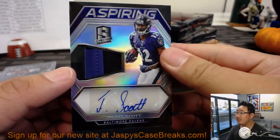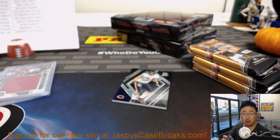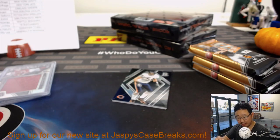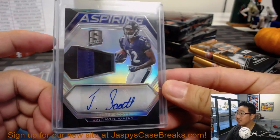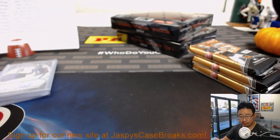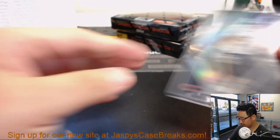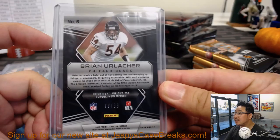Behind Erlacher is Jaleel Scott — aspiring two-color patch and auto for the Purple Birds. That'll be for Joe H. and the Ravens. Also Kip's Ravens, but Kip has the Chiefs in this break. And there's Erlacher for the Bears — that'll be for Thomas. 77 out of 99.